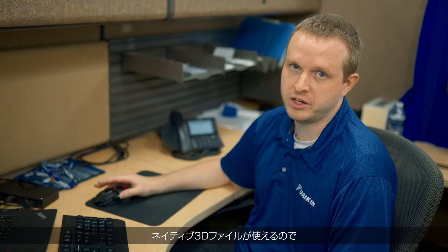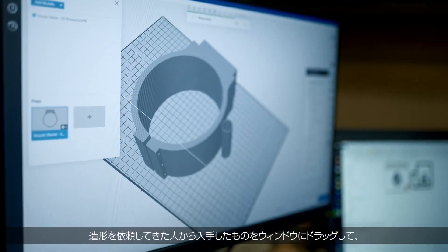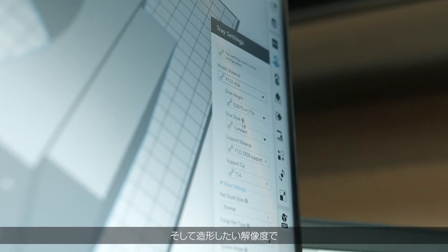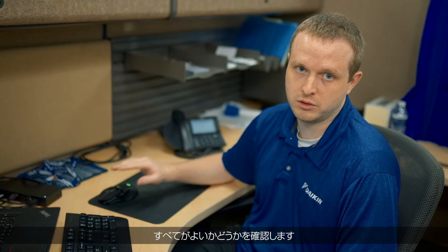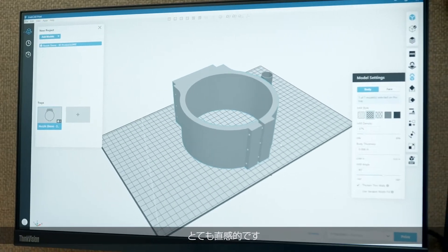Part of that simplicity is the GrabCAD software and interface. GrabCAD Print is as simple as taking the native 3D file from whoever requests the print and dragging it into the window. Pick the material from the drop-down menu and the resolution you want to print at, hit the slice button, make sure everything looks good, then hit print and it sends it right to the printer. It's very intuitive.